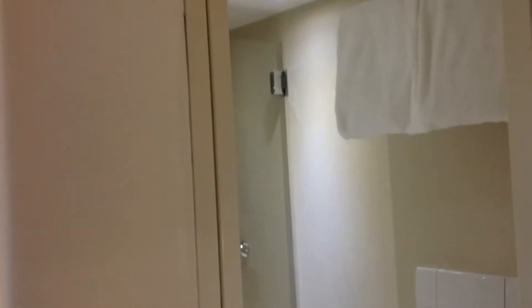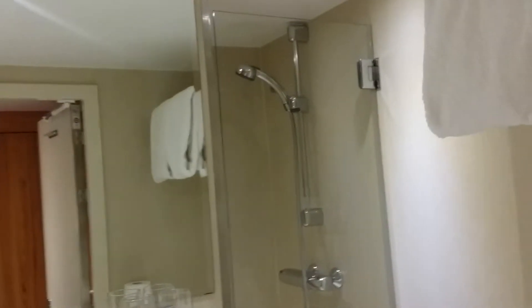And let's see the bathrooms — there we go, full walk-in showers.